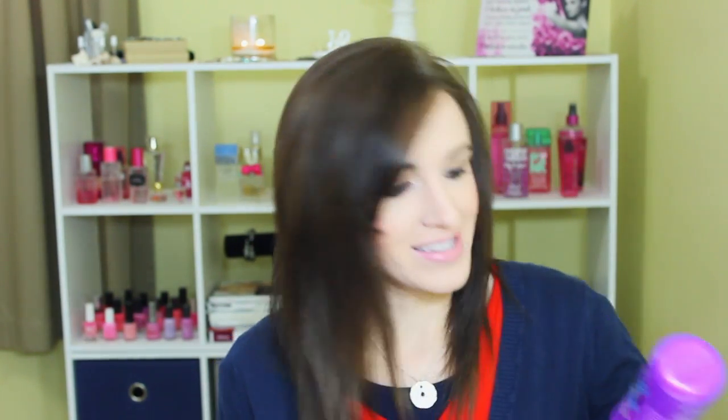Then the Color Brilliance Pre-Color Treatment — this lasted me a long time. I have another bottle now; you can get this at Sally's. I just spray a little bit especially towards the ends of my hair right before I dye it, so I do like that. The Aussie Three Minute Miracle Moist — it's been a while since I used this. I liked it and need to get it again.